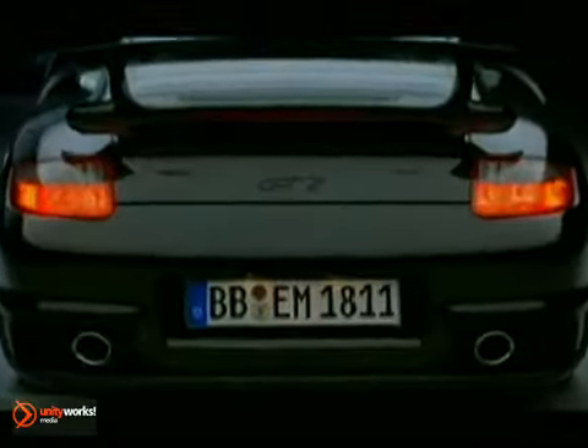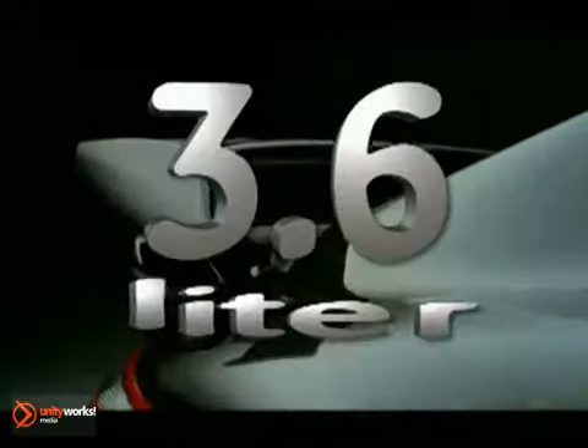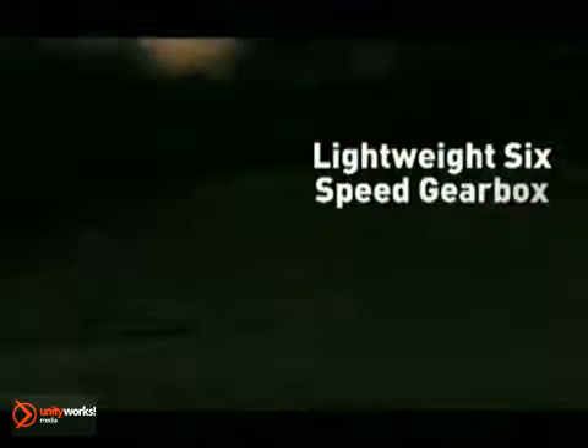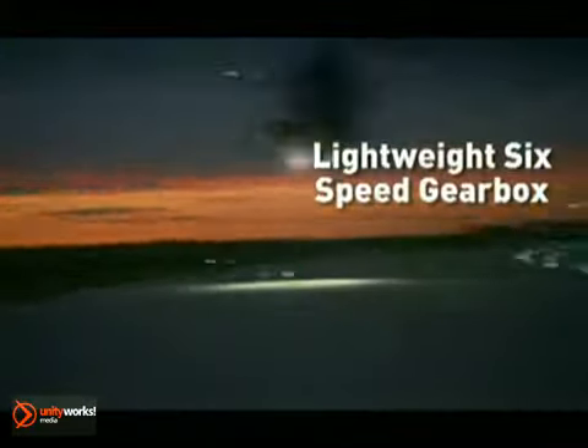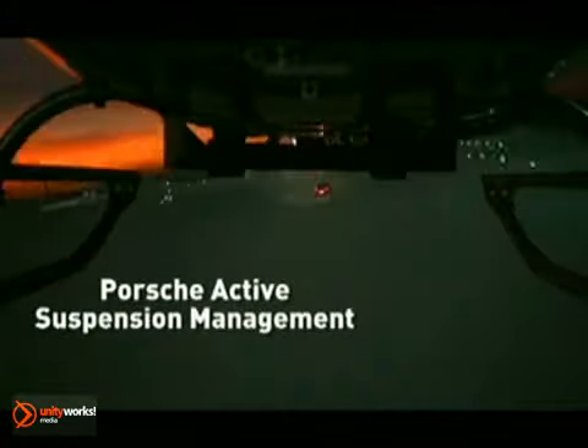The water-cooled flat-six twin-turbo engine with four-valve technology in the rear of the 911 GT2 generates a mighty 620 horsepower from a 3.6-liter displacement. The 6-speed manual gearbox in the 911 GT2 is specifically designed for the high engine performance. The individual ratios are carefully matched to the specific characteristics of the engine.